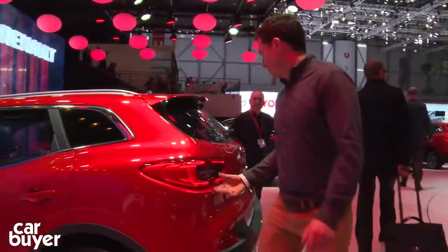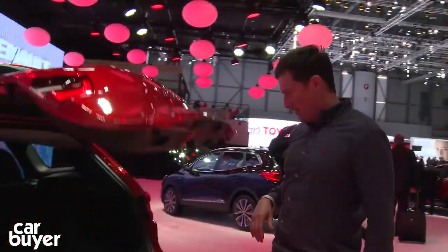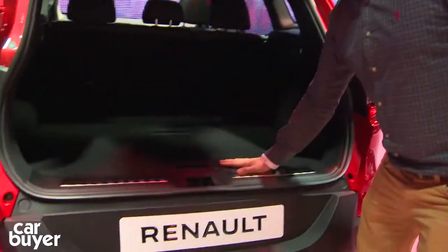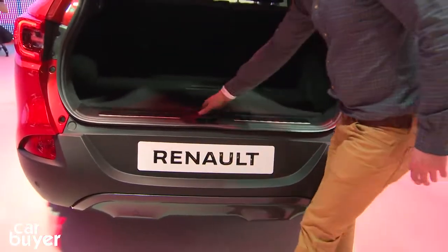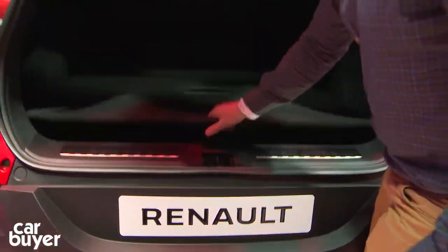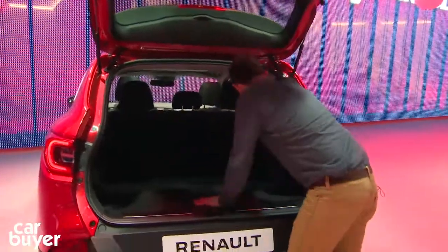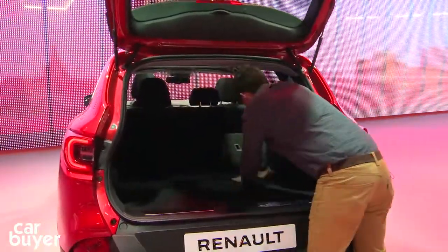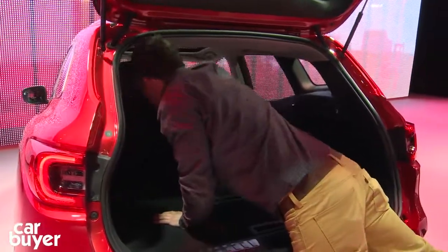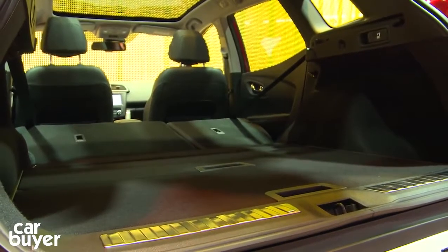Let's check the boot. I've just got to figure out how to open it — well, there we go, not so bad. If you look here, this is interesting: flat load floor, no load lip, and there's extra storage underneath. As you can see, you can remove this false floor if you need to. And the seats fold down flat — nice, usable load space.